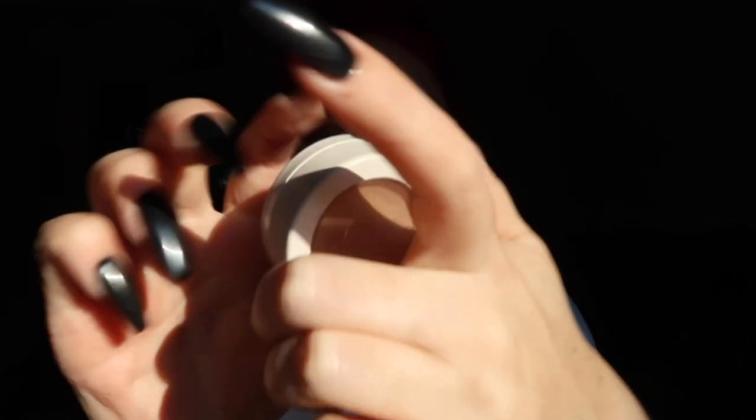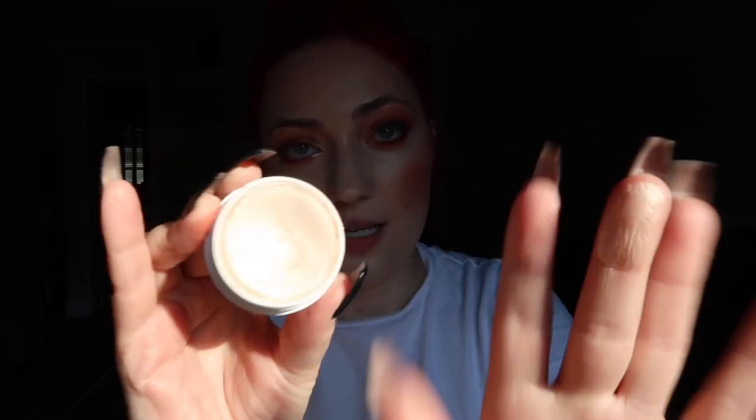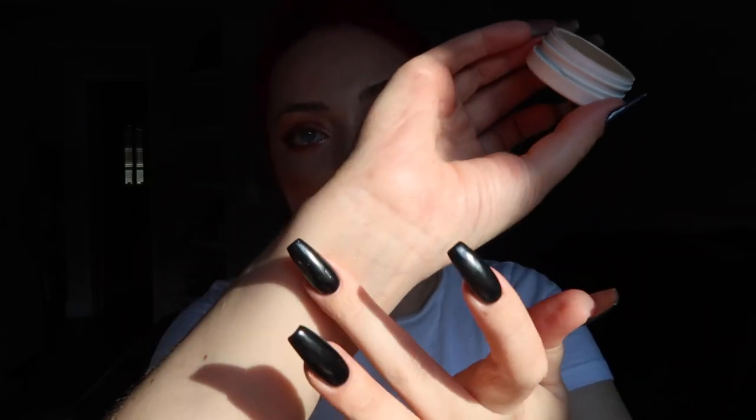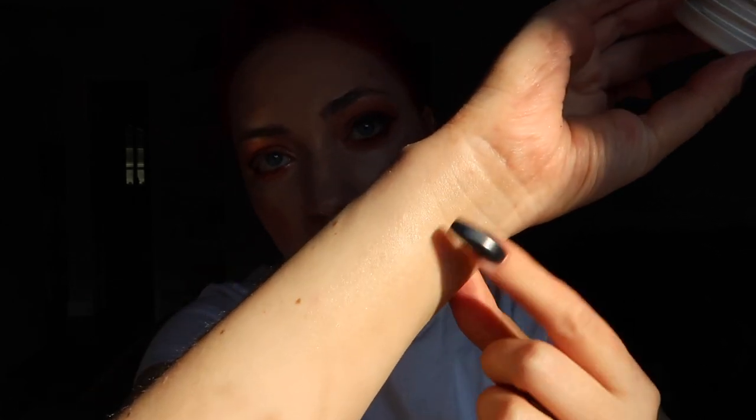I'm going in with my trusty ColourPop highlighter in Lunch Money — this is one of the first ColourPop products I purchased and I love it. It's so soft and pearly. It goes well with my skin tone — it's like a neutral light champagne on the yellow side. This formula is probably one of the easiest to work with because I just like to use my fingers to apply it.